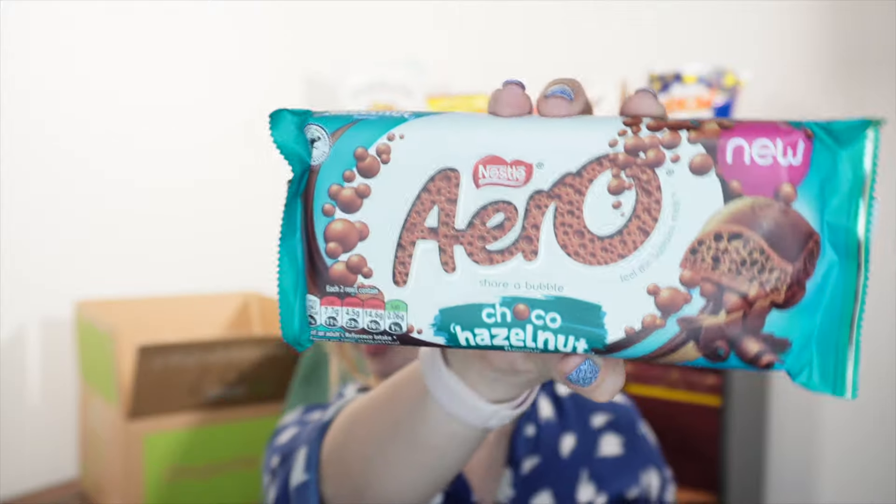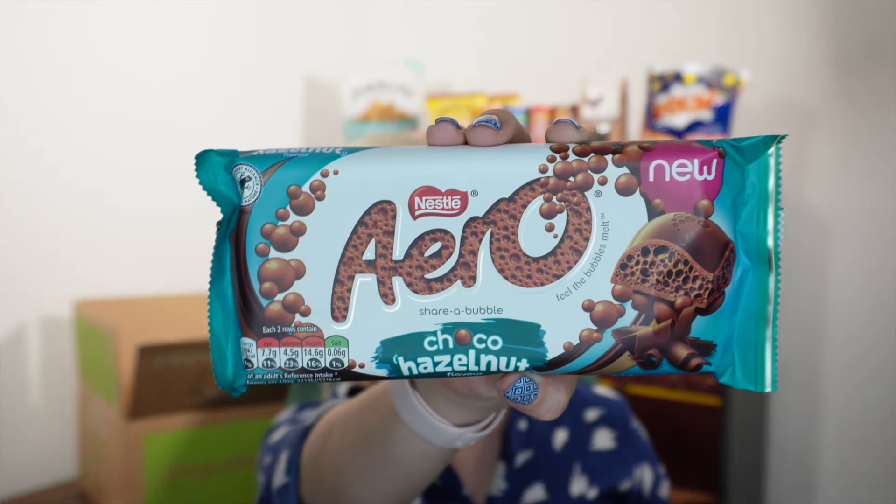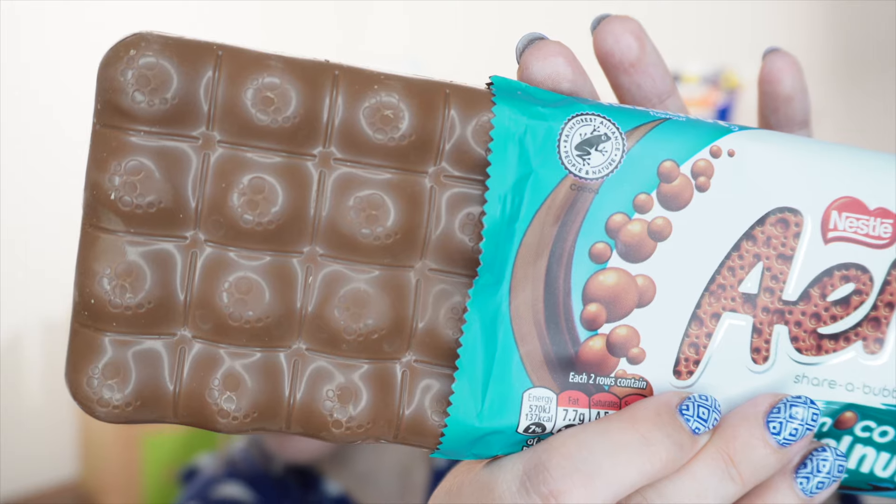Now we're into the part where children become interested in what's in the box! First, from Aero — the Choco Hazelnut flavor, a 90 gram bar. Just because I love you all, I'm going to try this for you. It smells like chocolate spread — chocolatey hazelnut. If you've ever wondered what it would taste like if someone made chocolate spread into a chocolate bar, it tastes like this — and on top of that, it has that Aero melt-in-your-mouth bubbliness. That is very nice. It retails for £1.35 — the new Aero Choco Hazelnut sharing bar, bringing together Aero's signature bubbly texture and hazelnut flavor inside smooth milk chocolate. Available in major supermarket chains.